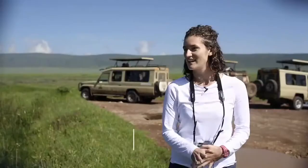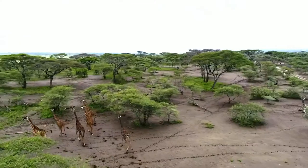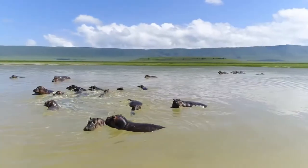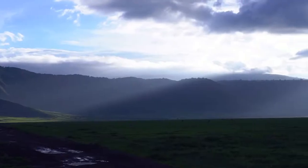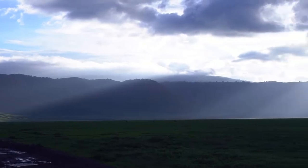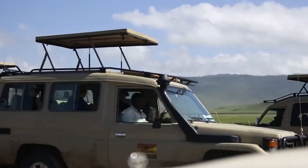So big and green and breathtaking — so many animals. I can't get over how green and big and beautiful it is. The lights on the mountains, on the hills, on the crater, surrounded in the middle of the crater. It's so beautiful, you will never forget it. It has been the best experience of my life.